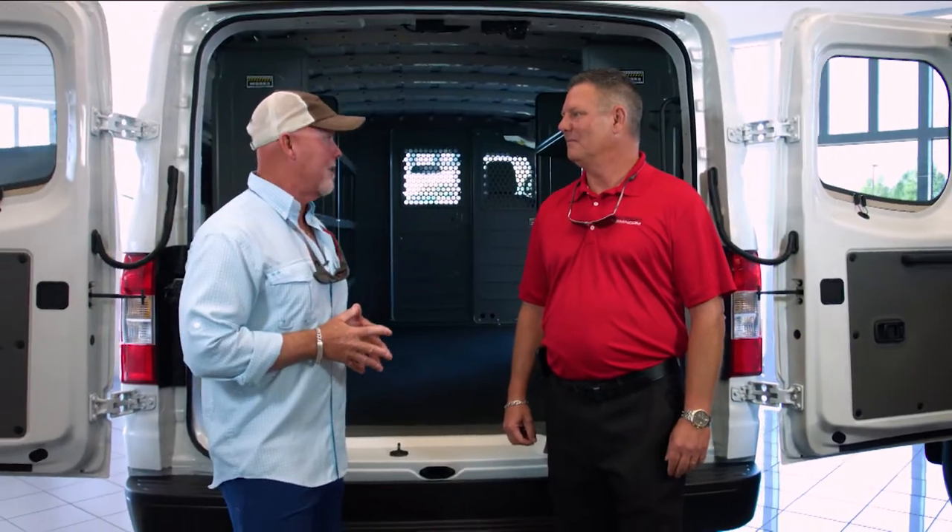Here at Harbor Trucks, I have Lee with me. He's in charge of fleet as well as commercial vehicles. Let's just get right into it. Fleet and commercial — fleet is over 25 units purchased per year, and commercial is 25 and under.